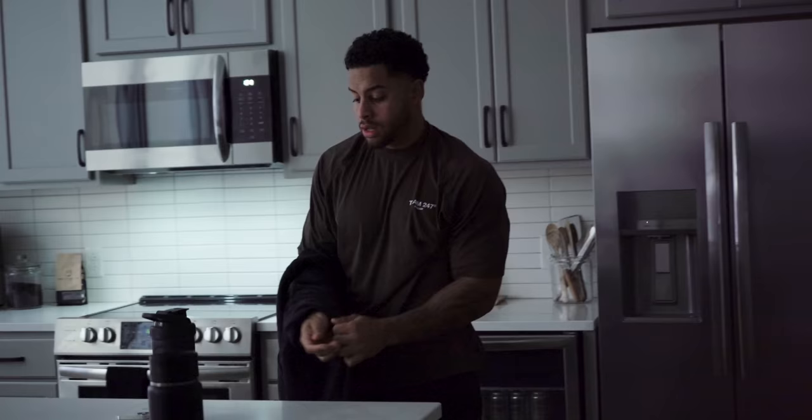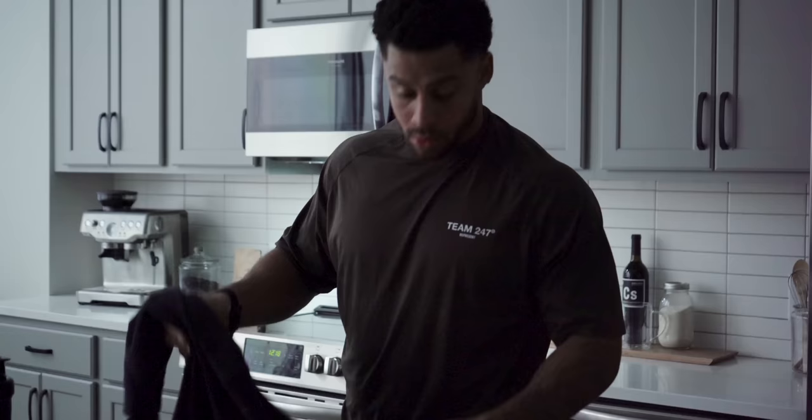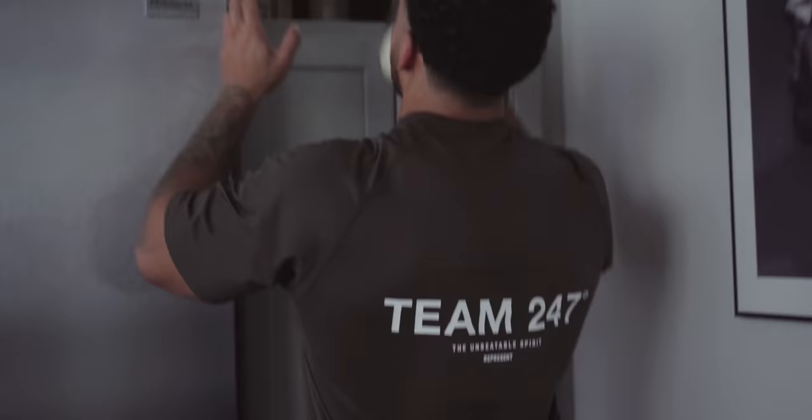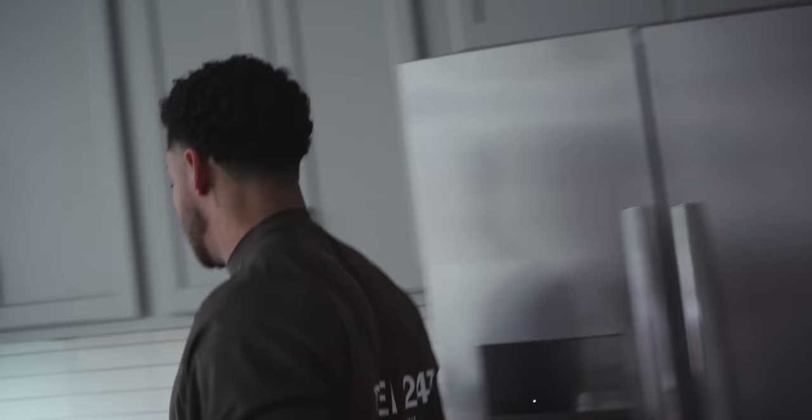That's the morning fast and cardio done. Welcome to the video. Today we're going through my full day of eating — what I'm eating right now in a slight cut. I'm about 400 to 500 calories below my maintenance right now. I've been just a couple weeks on it, but this is what I eat.